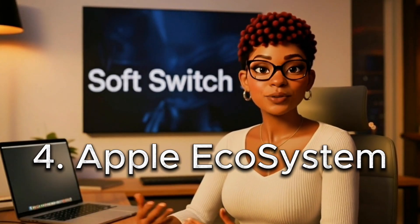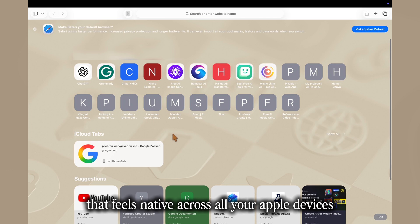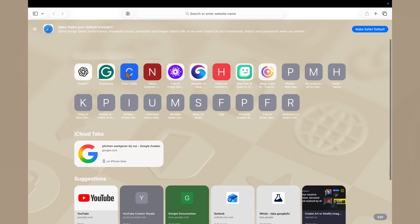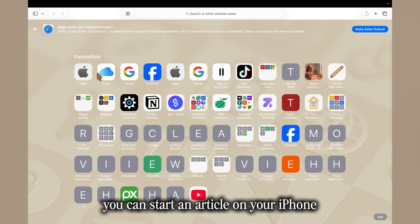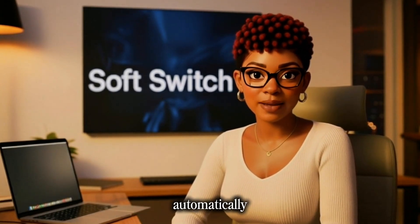Fourth: ecosystem continuity. Safari is the one browser that feels native across all your Apple devices. You can start an article on your iPhone, continue it on your Mac, and pick up where you left off on your iPad automatically.